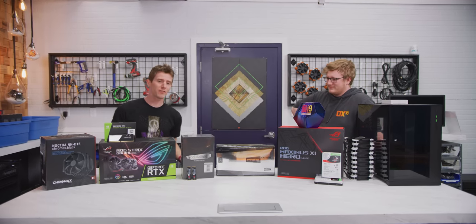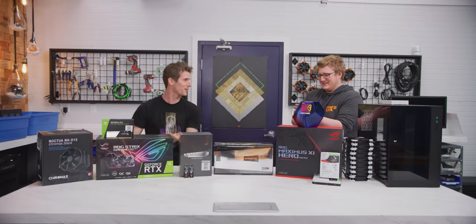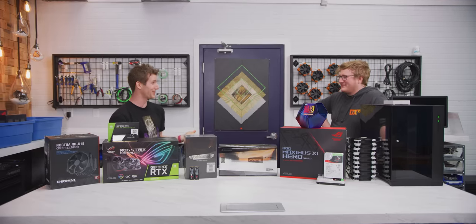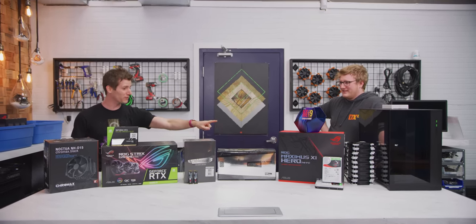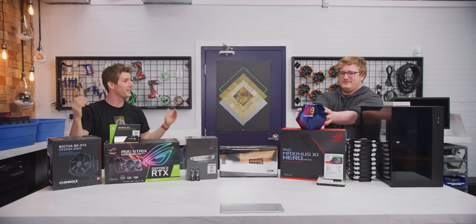To help in the quest to build the fastest gaming PC money can buy, Jake has been enlisted. The challenge is that due to BC guidelines we actually have to stay at least two meters apart from each other. Jake will take one end of the very long table and focus on the case, while the motherboard and all the components go on the other end — and at the end they'll be brought together.